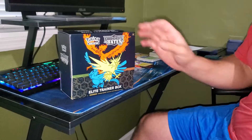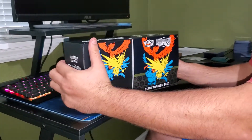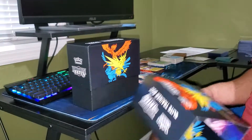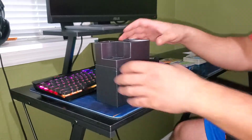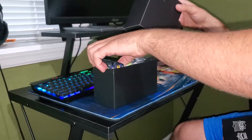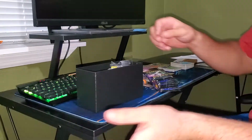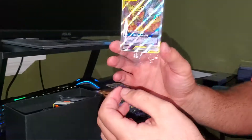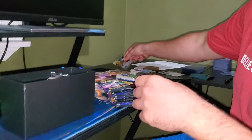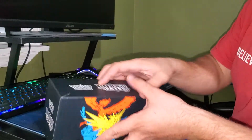There it is. It's beautiful. Number 27. I'll put that to the side — the promo. It's a seat, off-centered as it gets. I'll put this to the side as well.